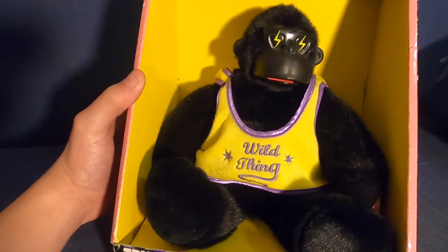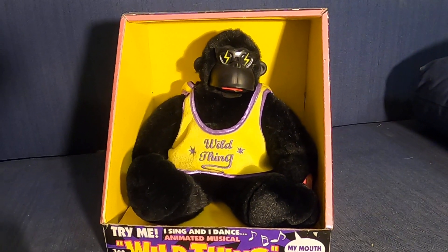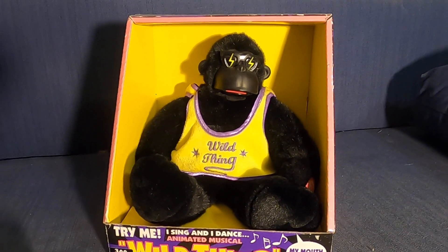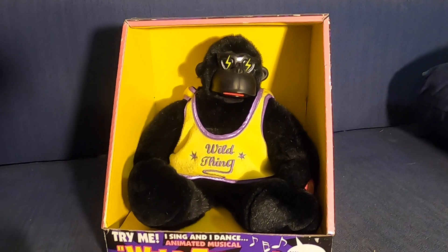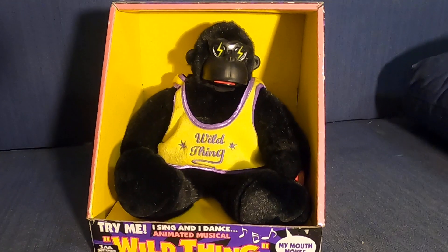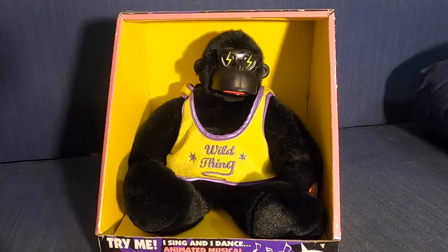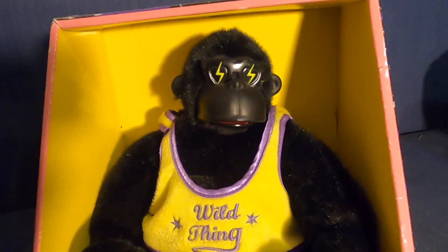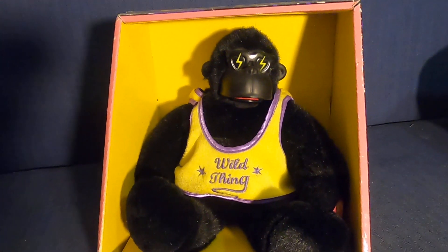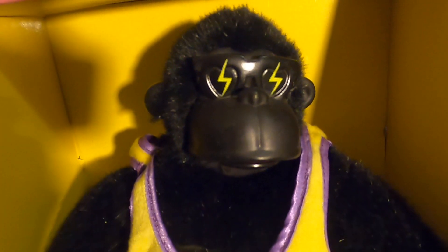So yeah, that is the review of the Dan D animated Wild Thing Gorilla. Very cool and a very nice find on eBay. He was very cheap too — like only 30 or 40 bucks — and he shipped to my house very quickly. I ordered him on the 21st and he came today the 24th. If you enjoyed this review please like and subscribe, comment down below what you thought of it, and I'll see you in the next video. Bye.